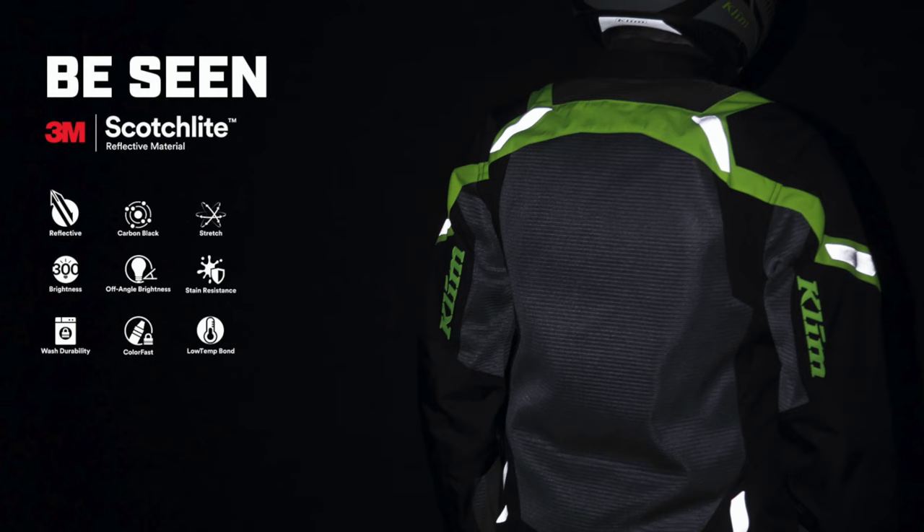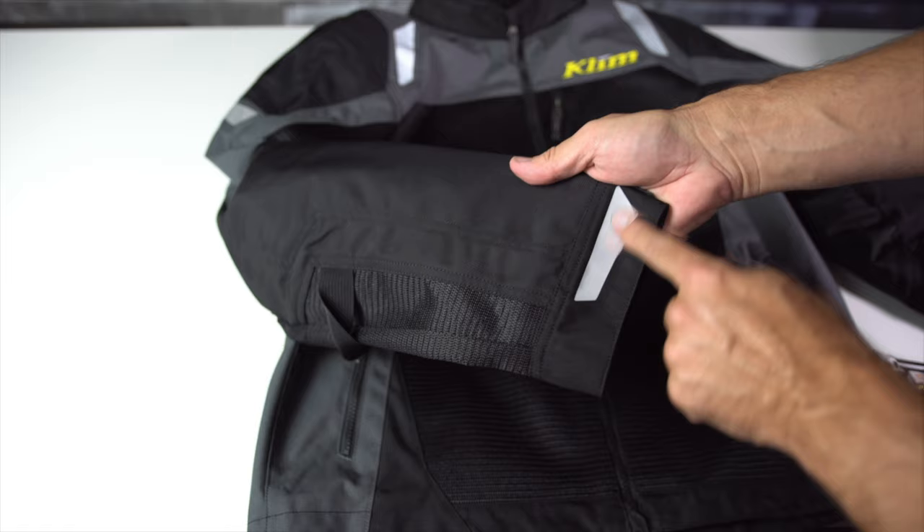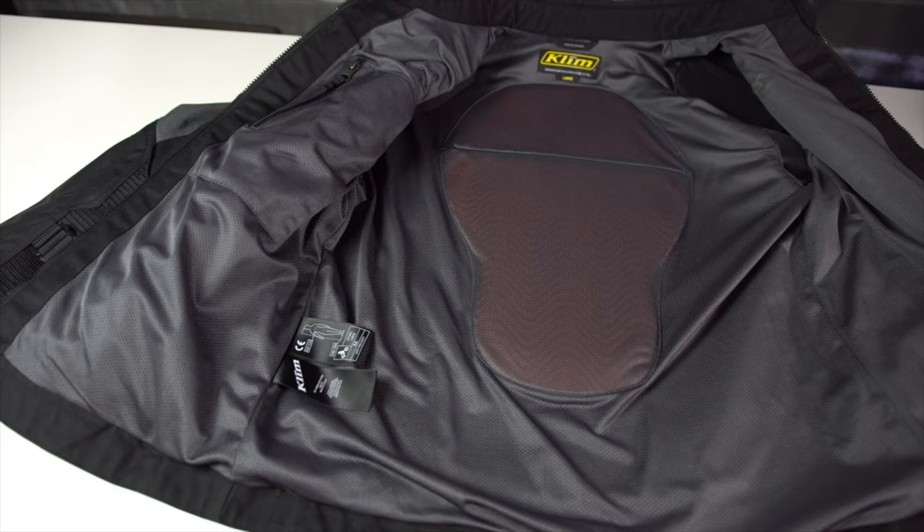Klim uses Biomotion Placed Reflective 3M Scotchlight Tape on the upper and lower arms and back. Apparently Klim has done some extensive research on where to place reflective tape to help other drivers recognize the outline of a human at night. Like I said, this is a no-frills jacket designed for maximum airflow — and with this in mind, Klim did nail it. There are some low points though: CE Level 1 armor is better than nothing, but not as good as Level 2 and just as heavy. And even though 840D fabric is impressive, there are better options out there for abrasion protection that wouldn't have raised the price much.